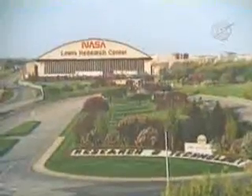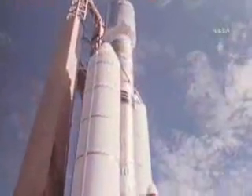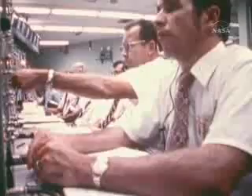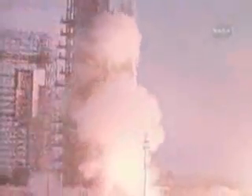Viking was truly a collaborative effort. The Jet Propulsion Laboratory in California built the orbiters and would later manage the science mission. The Glenn Research Center in Cleveland, known then as NASA Lewis, designed the Atlas Centaur rockets. On August 20th, 1975, after years of painstaking work, Viking 1 perched atop its gleaming rocket and was launched into history.